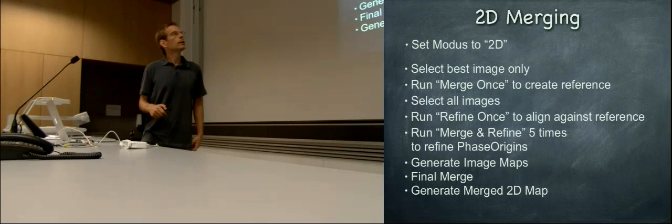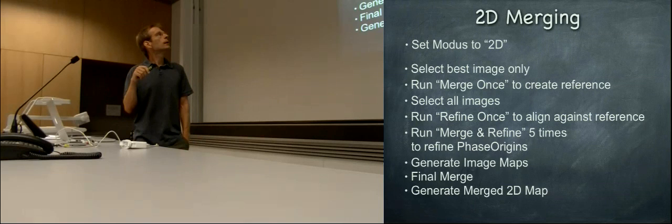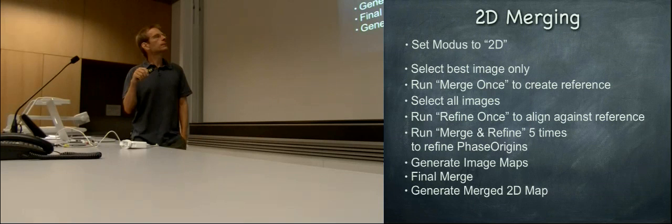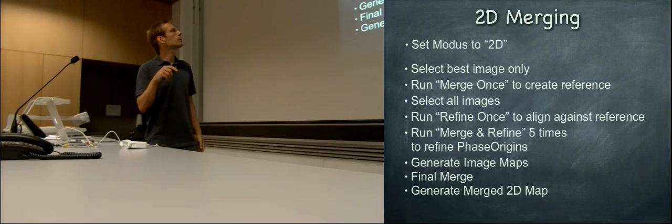If you want to merge data in 2DX merge, the first thing is you set your mode to 2D work — tomorrow we speak about the 3D mode. Then you select your best image, only one, and you run the function 'merge once' to create a reference. This reference will be used to align all the other images. These are non-tilted images — this is from Fabian, he gave us a talk on Tuesday about his dataset.